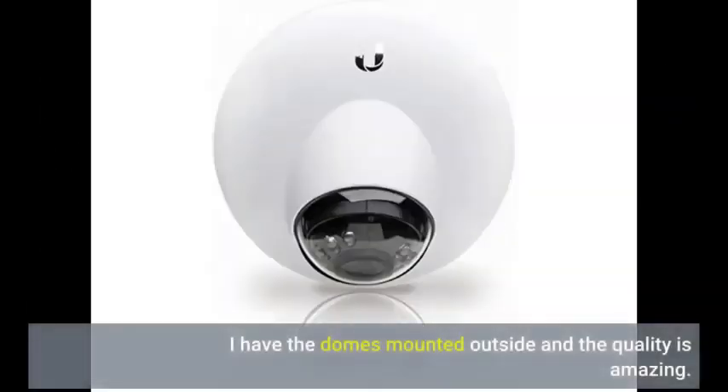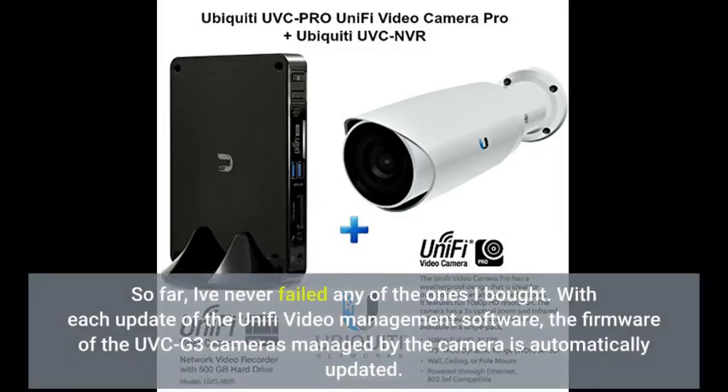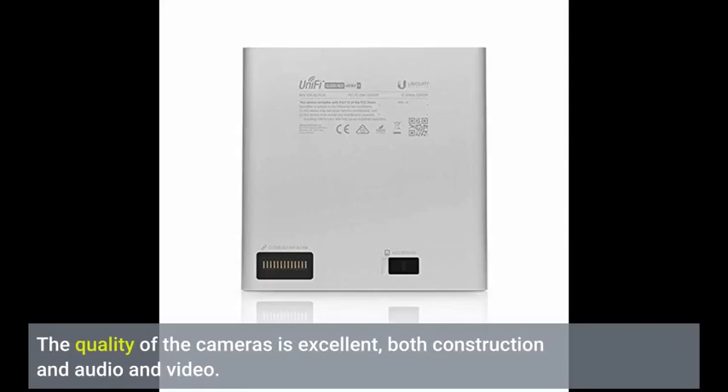I have the domes mounted outside and the quality is amazing. So far I've never failed any of the ones I bought. With each update of the UniFi video management software, the firmware of the UVC G3 cameras managed by the software is automatically updated. The quality of the cameras is excellent, both in construction and audio and video.